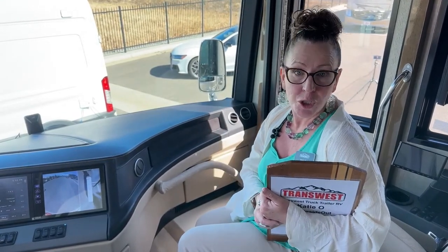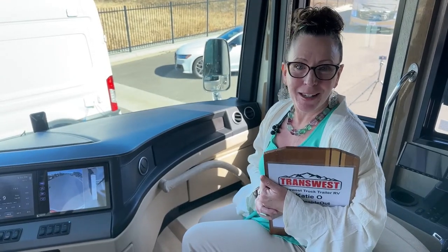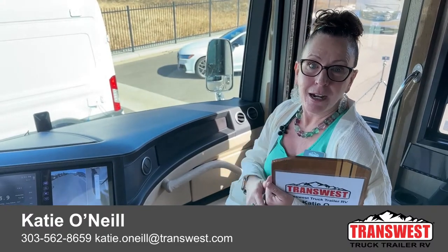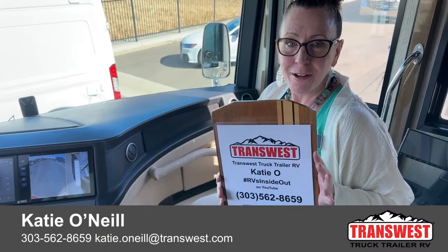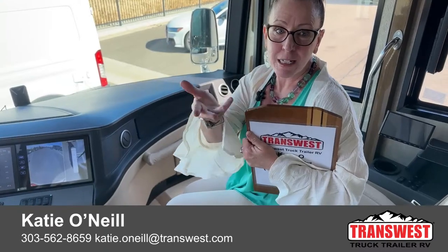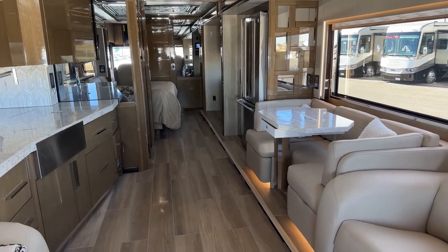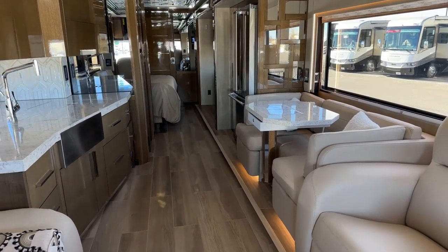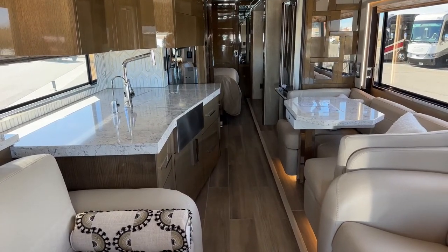To be very honest, I would love to take you on a tour outside, but it's simply too windy today. I do appreciate you tuning in. In like a lion, hopefully out like a lamb — happy March Eve. We will talk to you the second week of the month. My name is Katie O'Neill, coming to you live from TransWest Truck Trailer RV in Frederick, Colorado. My number is 303-562-8659. For those of you that remember the good old days when the King Airs always had those booth dinettes, they figured out how to bring it back and make it even better, as no one else could except for those who know the difference.